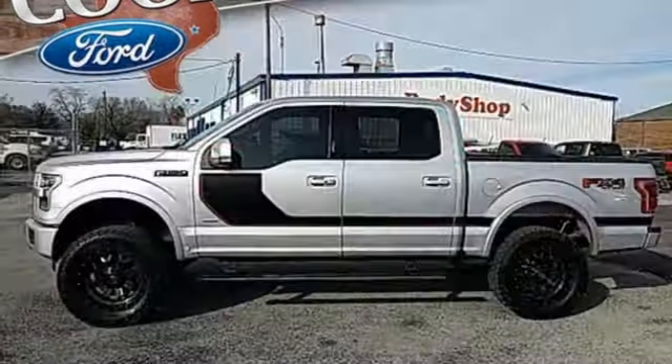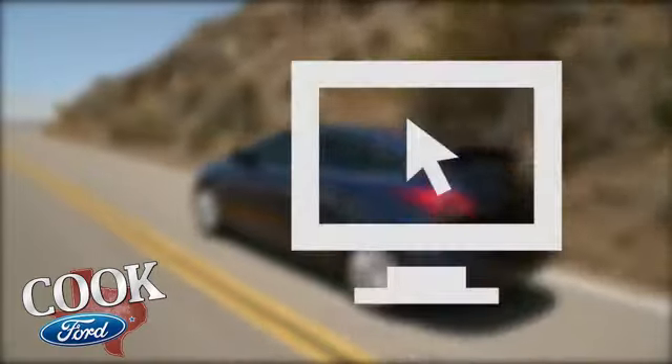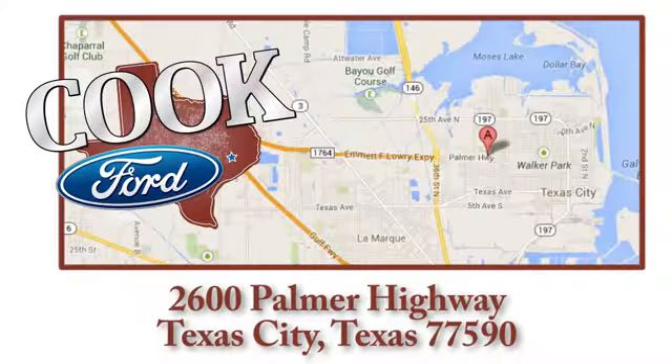Or for play, this F-150 delivers. Take it for a test drive today — call, click, or stop in. We are conveniently located at 2600 Palmer Highway in Texas City, Texas.